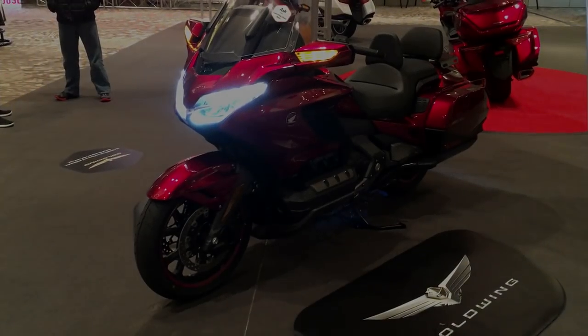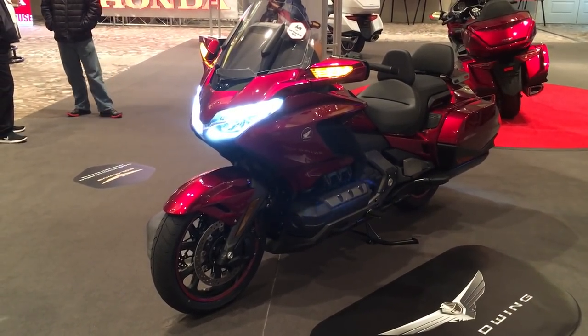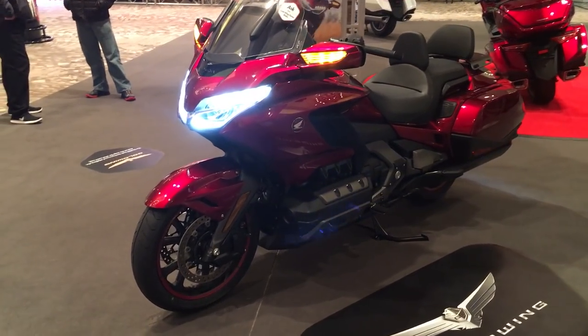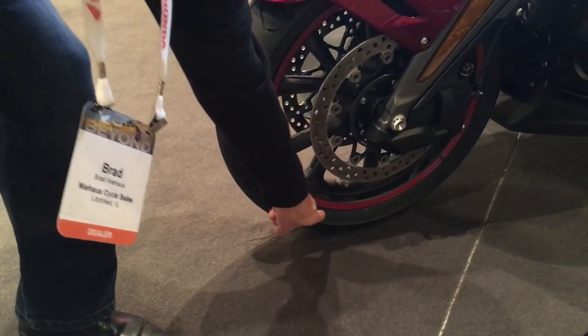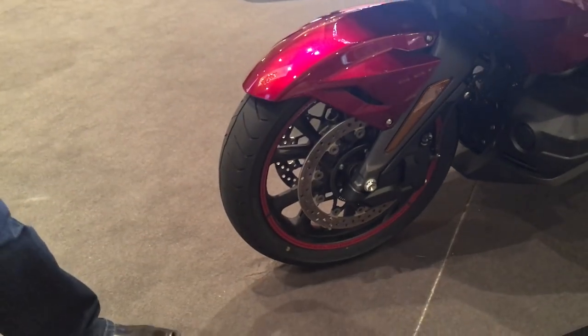All right, folks, we're back with the new 2018 Goldwing DCT in Candy Ardent Red. We're going to show you some of the Honda accessories that are on this. Starting on the front, this has the new decal package for the wheel. That red really offsets the black rim — looks super sharp in person.